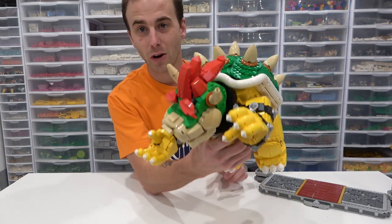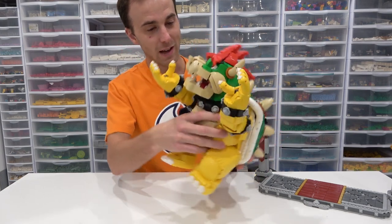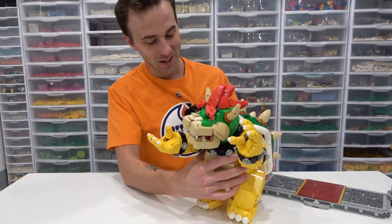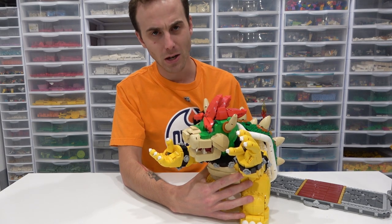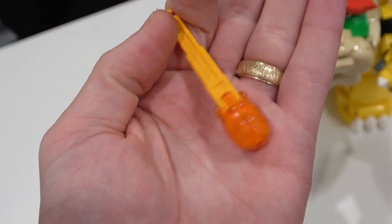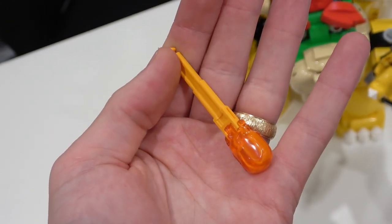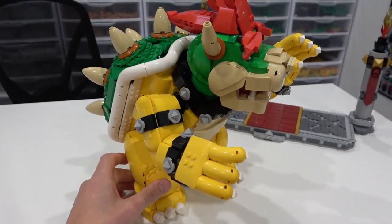You can move his head back and forth by pushing a component on the side. You can also fire the flame from his mouth by flicking a Technic piece on either side — that opens his mouth and fires the ball. So you just flick that and his head moves up and down, his mouth opens, and the fire is released. Pretty cool trigger mechanism there. Overall it's really well shaped and crafted — definitely my favorite Mario set.